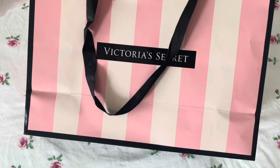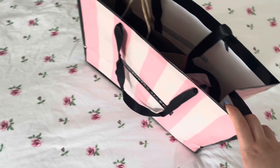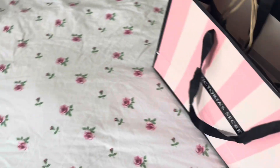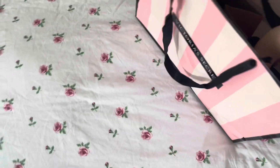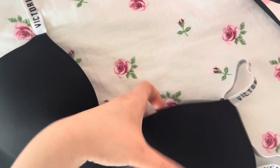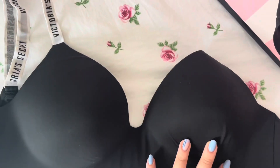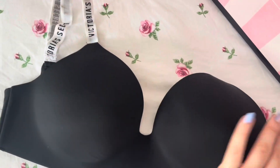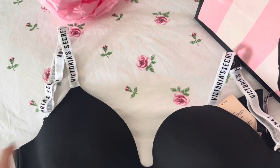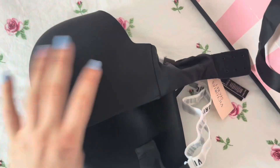I got one thing from Victoria's Secret. I haven't gotten a new bra in like two or three years so I think it was the right time. I got the t-shirt bra in black because I don't have any black bras. It's super cute — it reminds me of Dior, the straps are super pretty. I have t-shirt bras but not a black one, and they're super comfortable.